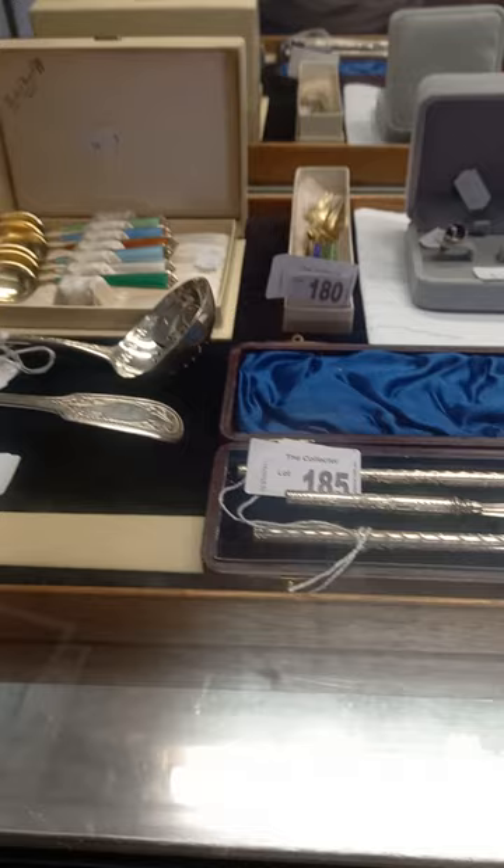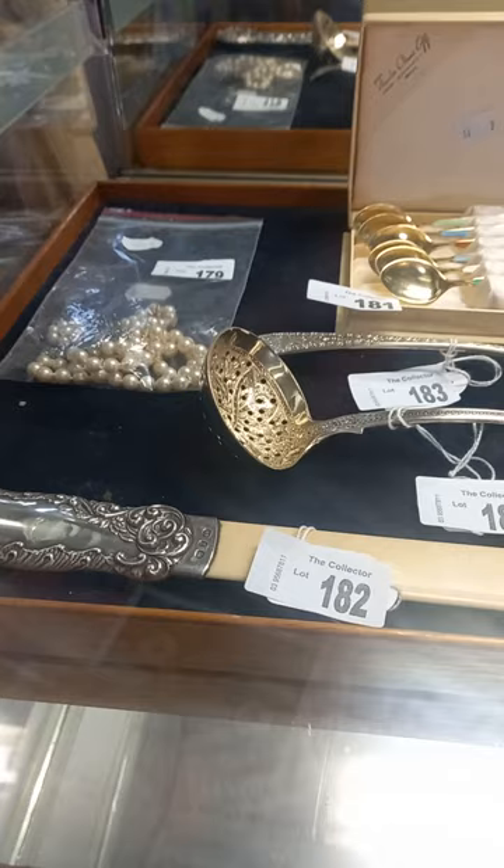Howdy cowdies, weekly walkabout time with The Collector, hope you're going good. As per usual we've been bloody busy this week, we've got lots of nice stuff.